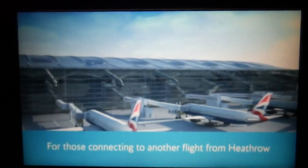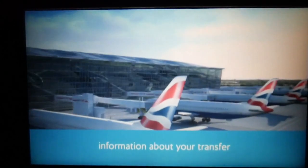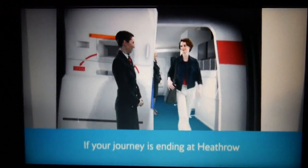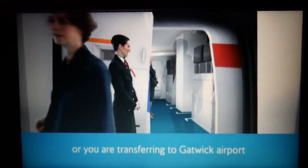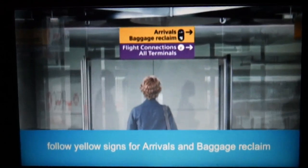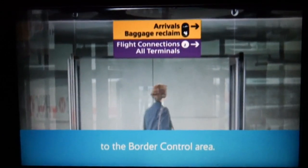For those connecting to another flight from Heathrow, information about your transfer will follow shortly. If your journey is ending at Heathrow or you are transferring to Gatwick Airport, follow yellow signs for arrivals and baggage reclaim to the border control area.